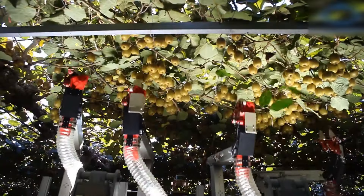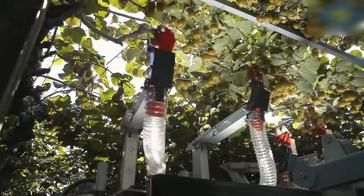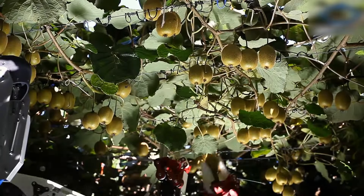Too tired to put your hands out for those kiwis? This autonomous robotic kiwifruit harvesting and pollination system developed in New Zealand is the perfect low-cost solution.